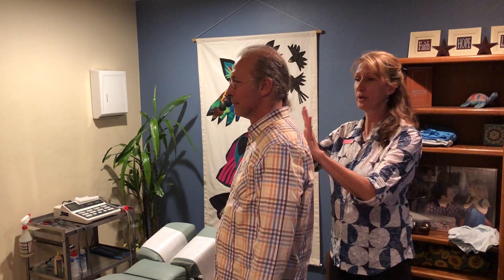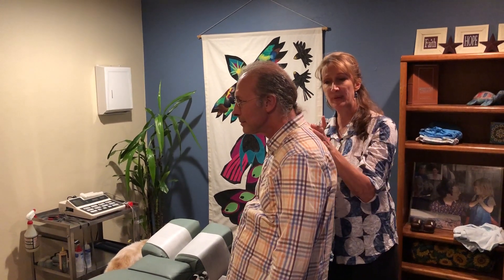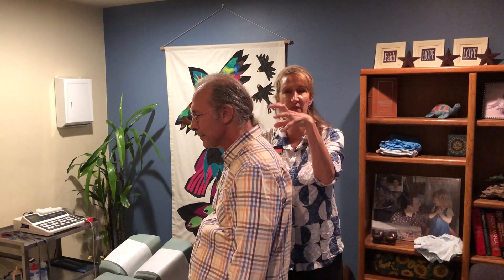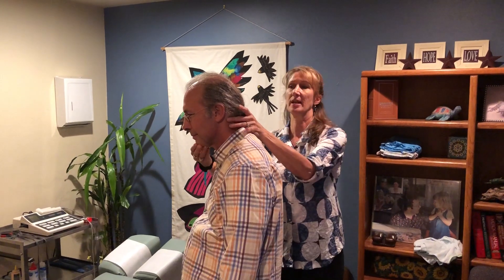If he juts his head forward, you can see how a hump may form. A lot of times what happens as people age, this hump becomes a plastic deformity, meaning it doesn't move very well and it becomes filled with fat and it looks very bad. So if you don't want one, just stand up straight, keep your ears over your shoulders and no hump for you. Okay, have a great day.